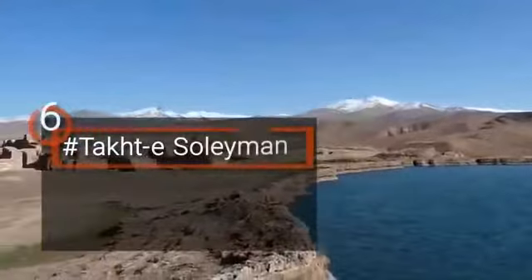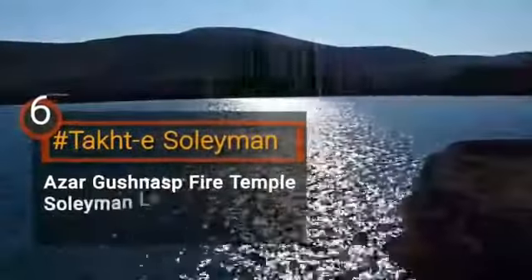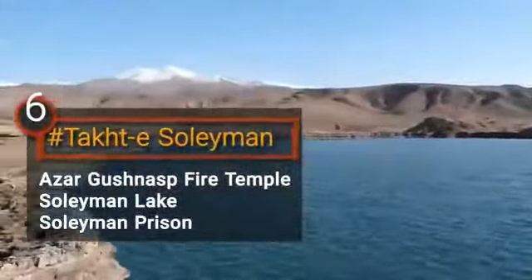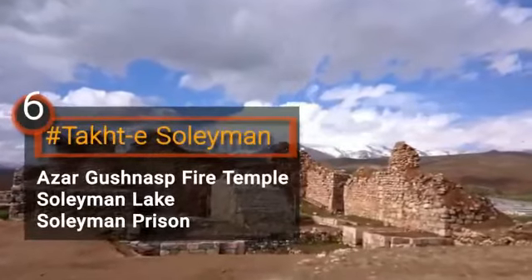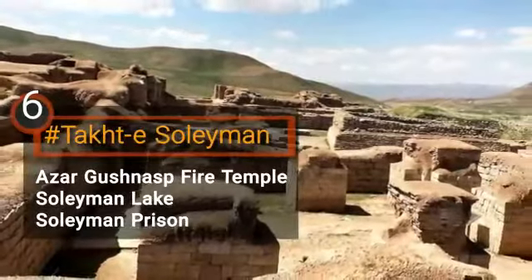The Throne of Solomon, or Takht-e Soleyman, is located in the Western Azerbaijan province. This UNESCO Heritage Site is one of the most well-known centers of stories and civilization in Iran. In addition, it was the biggest religious, educational, and social center in the Sasanid era.